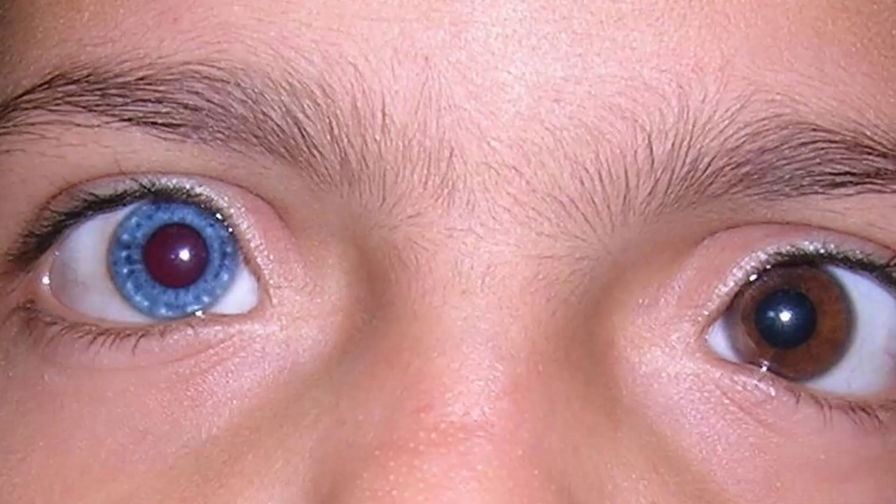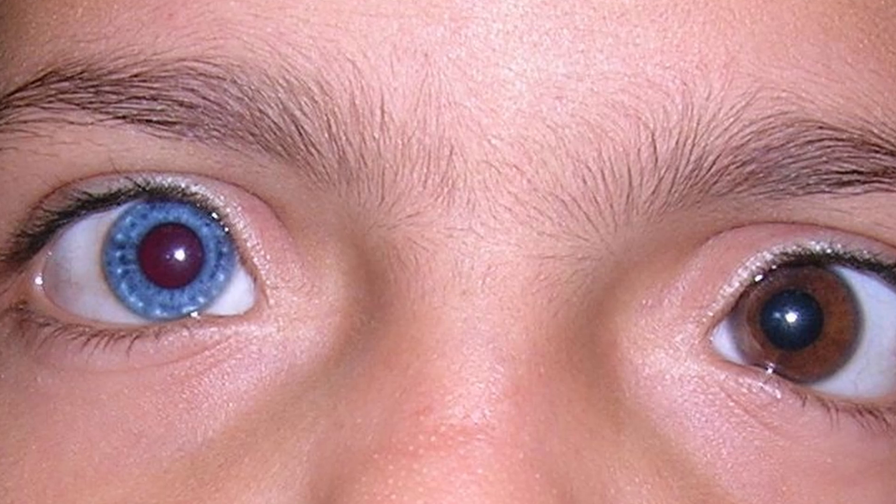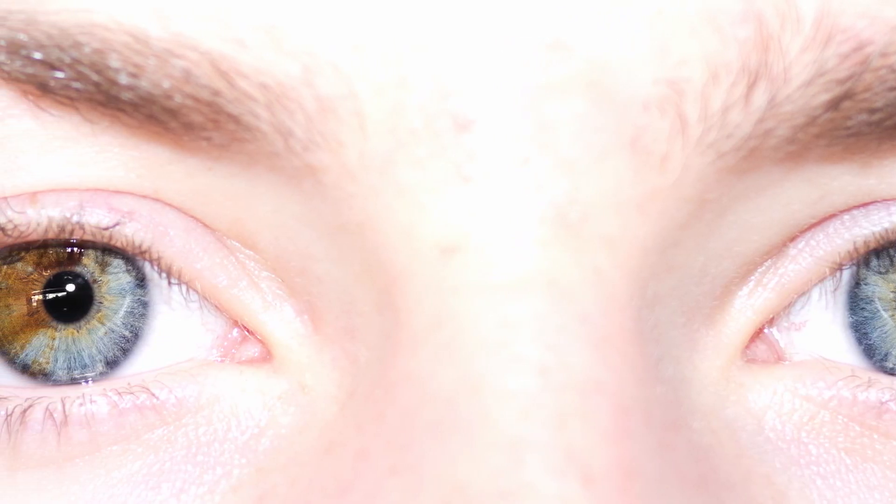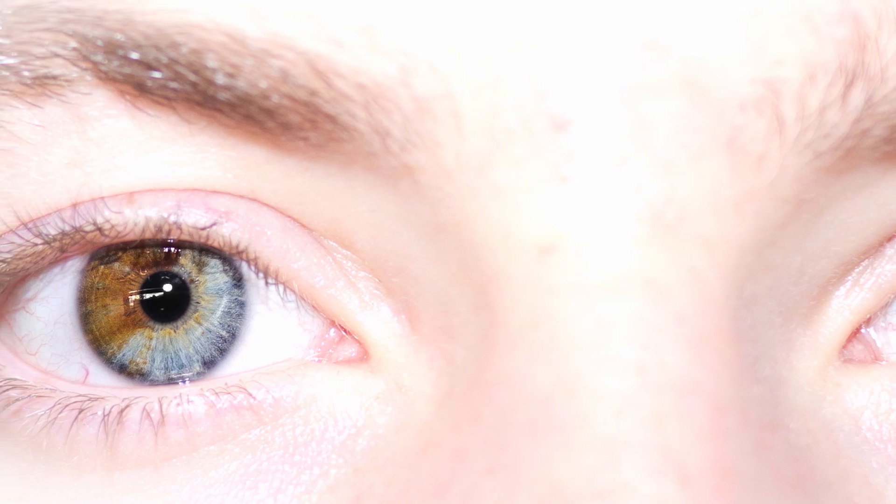Now most of the time when you see a heterochromia, it's a congenital condition, meaning that person was likely born with it or developed it really soon right after birth. This is actually a rare condition — only about 200,000 people in America have this condition, that's six in ten thousand people. In the world, less than 1% of people have heterochromia. This genetic condition actually affects the melanin that's in the iris — that's what gives the eye its color — so you'll have one eye that might have less melanin or less pigment compared to the other eye.